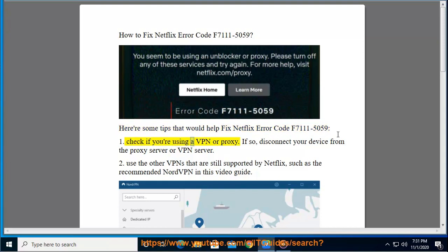1. Check if you are using a VPN or proxy. If so, disconnect your device from a proxy server or VPN server.